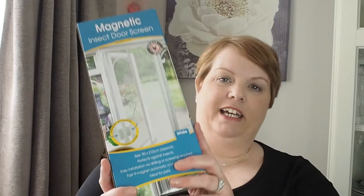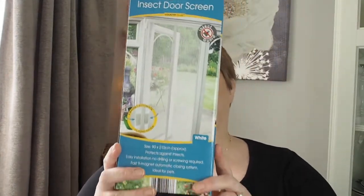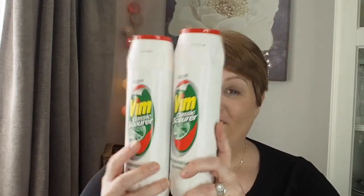I got a new insect net for the patio doors because I'm terrified of bees, wasps, anything that might bite or sting. These are great — I get one every year, but by the time summer's finished they're a bit ruined, so I always get a new one.